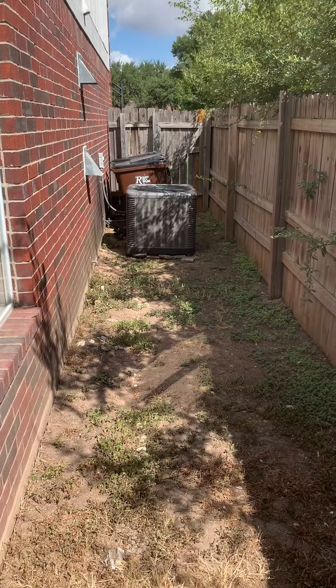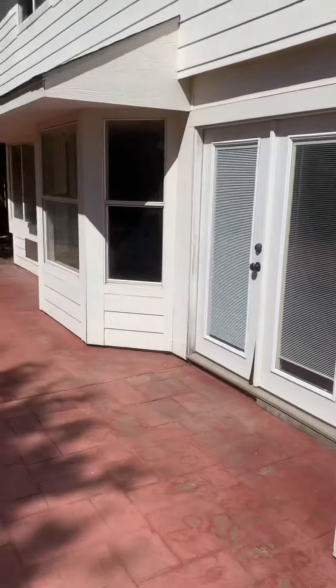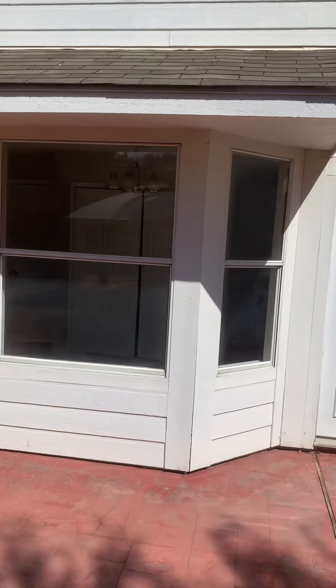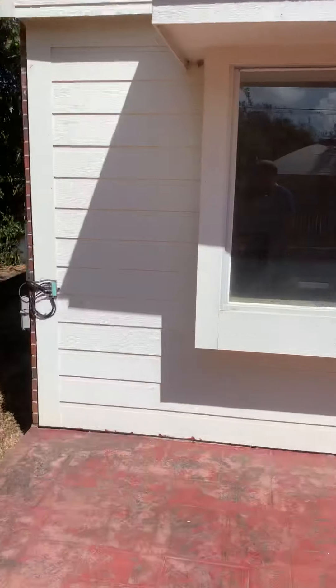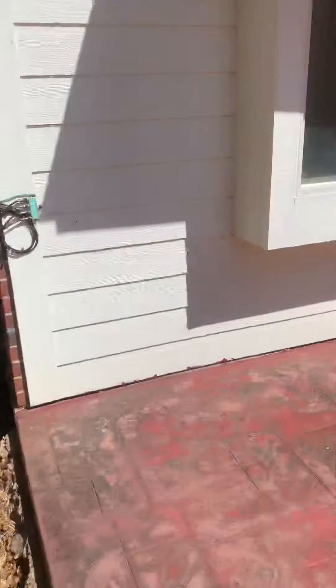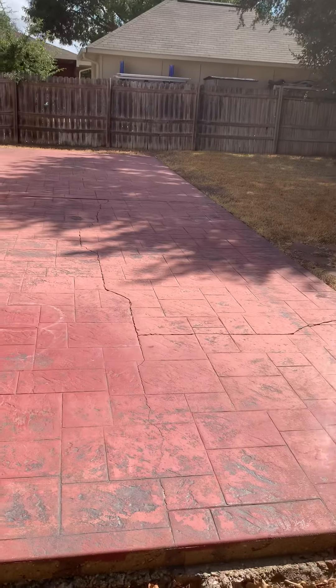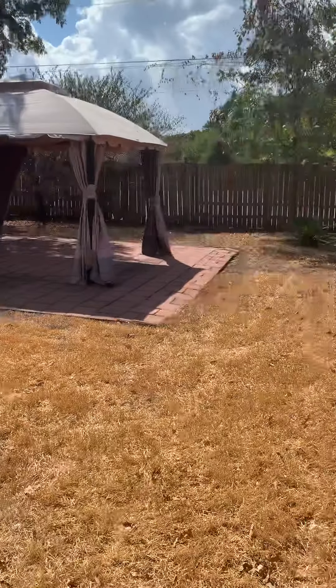There's your AC unit — that looks newer. Got a lot of siding to maintain on the back here, but it looks real good at the moment. On the patio, it kind of is what it is; it'd be a pain to get rid of honestly, though that part would be less of a pain.